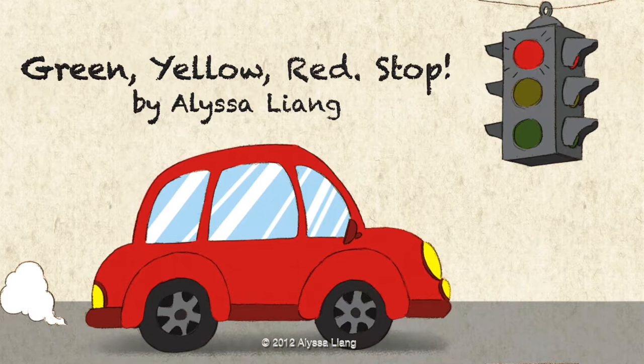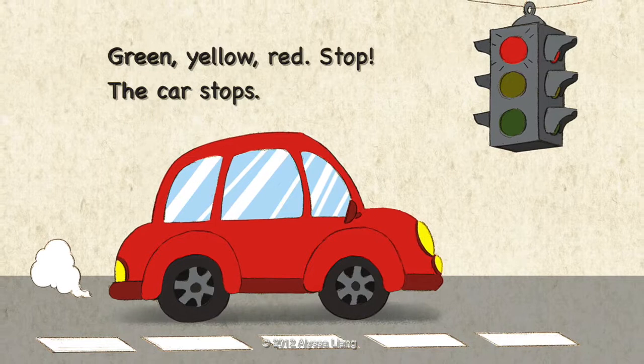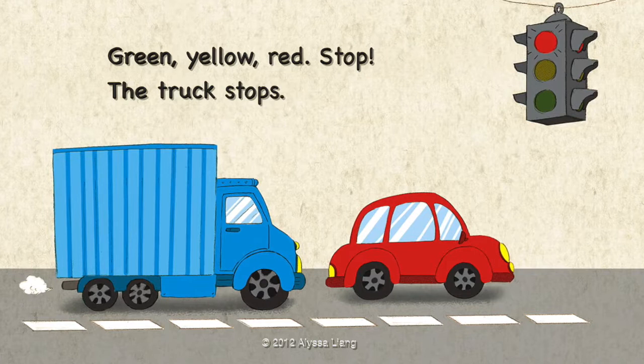Green, Yellow, Red, Stop. The car stops. Green, Yellow, Red, Stop. The truck stops.